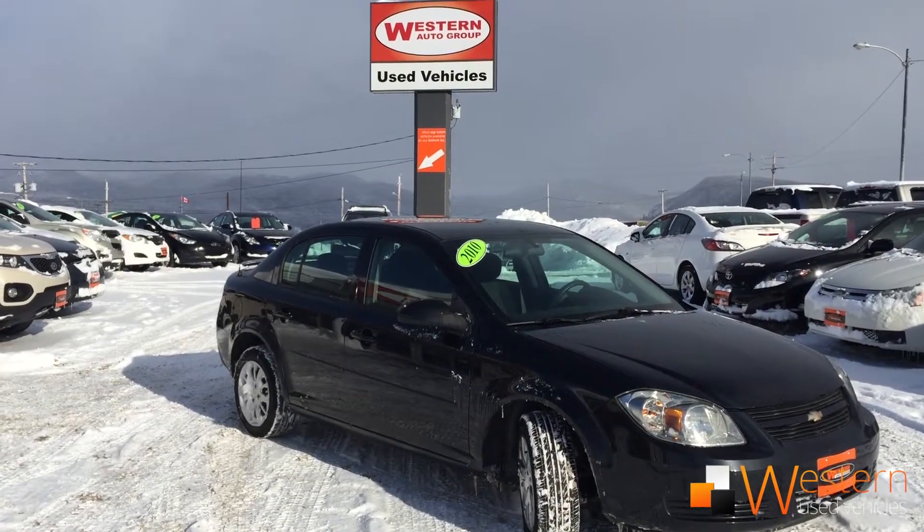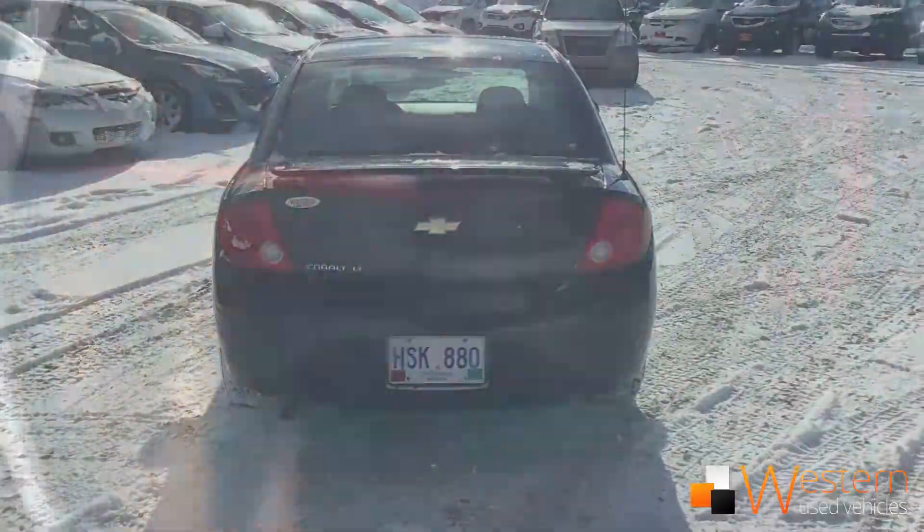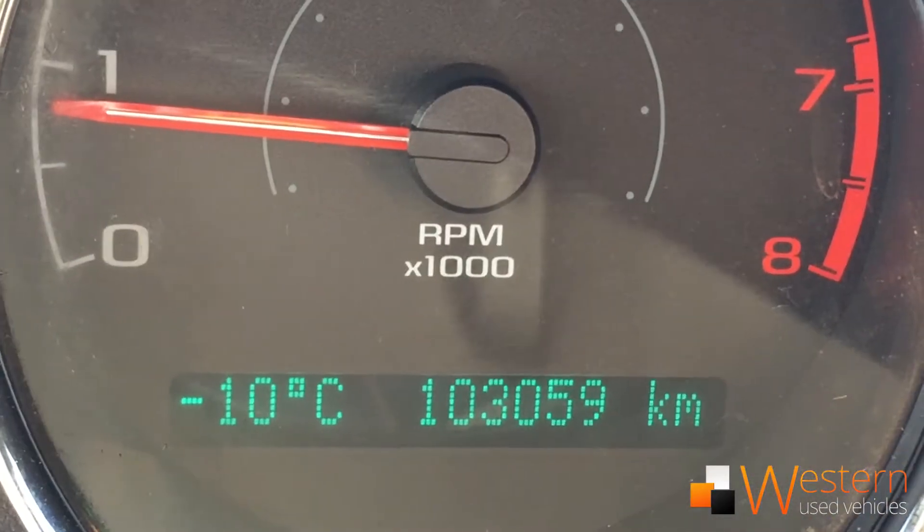Howdy folks, Zach Thomas here at Western News and we've got this 2010 Chevy Cobalt LT with just over 103,000 kilometers on it.